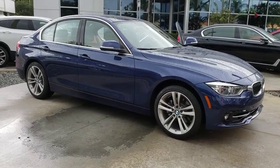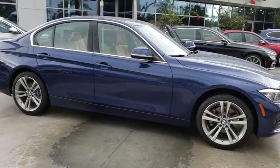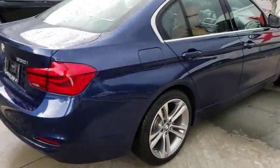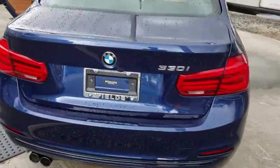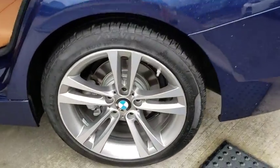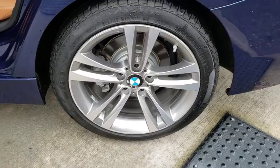2018 BMW 3 Series. Proof that all good things come in threes, the BMW 3 Series has a well-deserved reputation for packing outstanding driving dynamics and excellent quality. This vehicle has less than 9,000 miles. Here are some of this vehicle's great options.